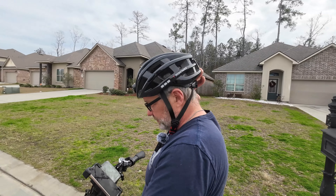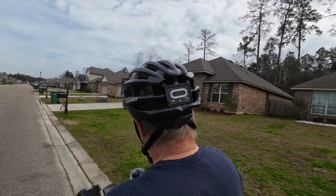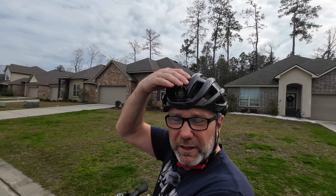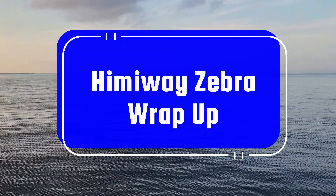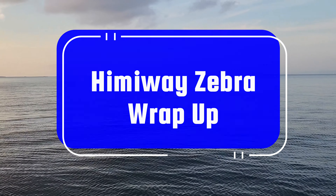I wanted to give a big shout out to Hemiway for sending us this helmet as well. Really like it — it has a light on the back and a really nice light on the front. We have lights on the bike that shine really well, but it's great to have helmet lights when you're walking to and from the bike.